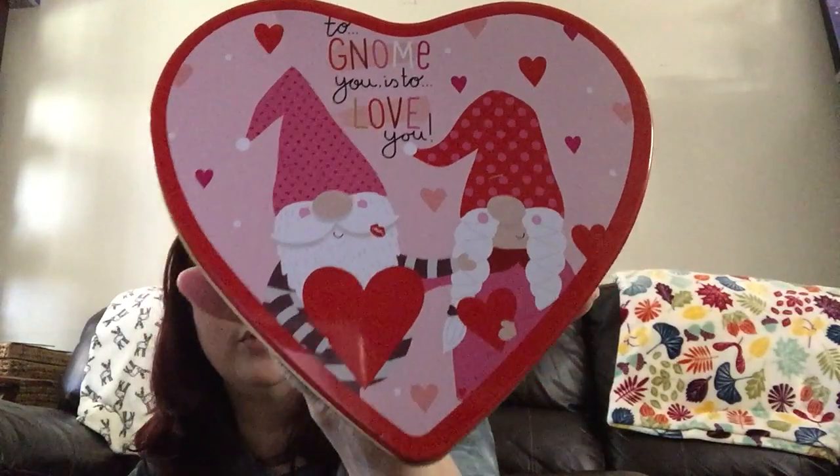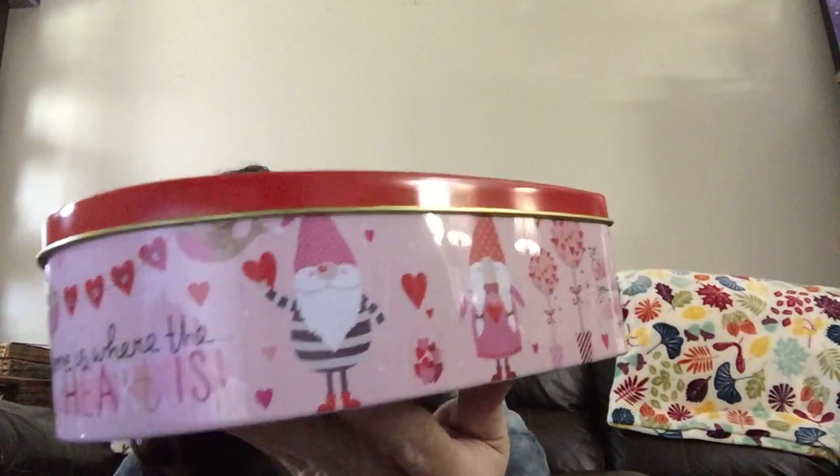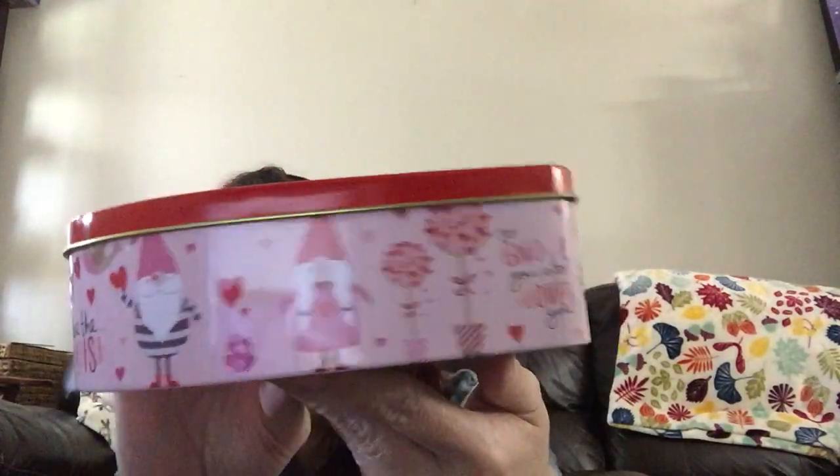It's a mixture of stuff and I'm excited with what I found. The first thing I found — we're going to start with Valentine's Day — was this: 'To Gnome You Is to Love You.' These came in three different sizes: large, medium, and small. This is what they look like on the inside and on the side. It's got the topiaries, the little love banner, and the gnomes.